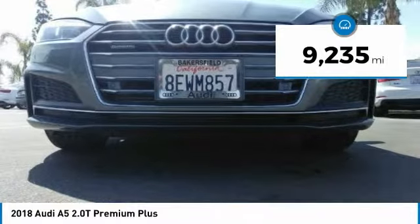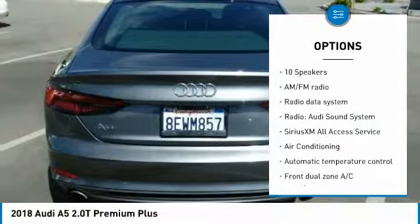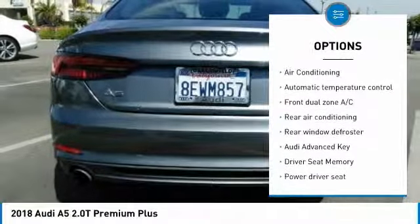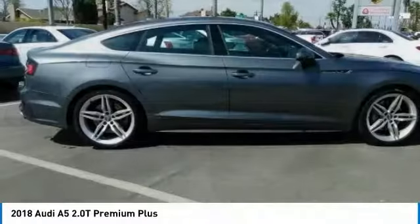Here are some of this vehicle's great options: traction control, power passenger seat, power lift gate, dual airbags, leather wrapped steering wheel, air conditioning, power steering, four wheel disc brakes, power windows, and fog lights.